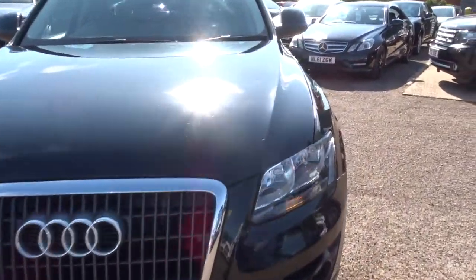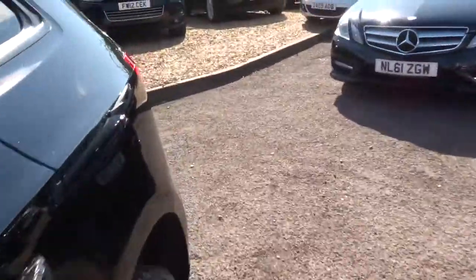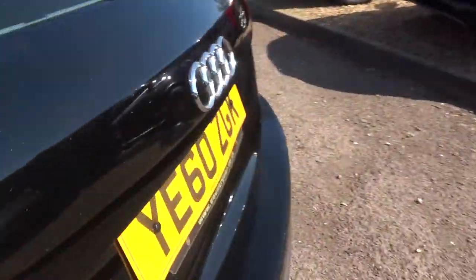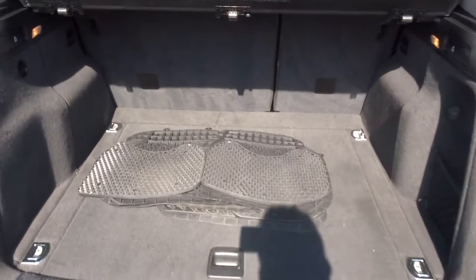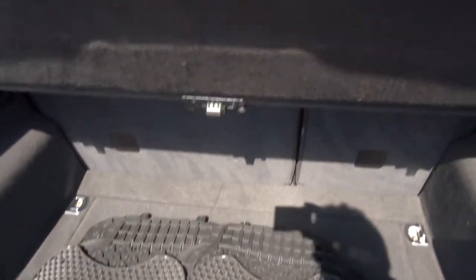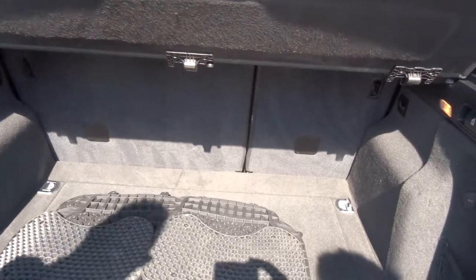Let's head to the back of the car and look inside the boot. All weather floor mats, rear parcel shelf. Those rear seats can also be folded down as well. Underneath there we've got even more storage, so there's plenty of options for you.